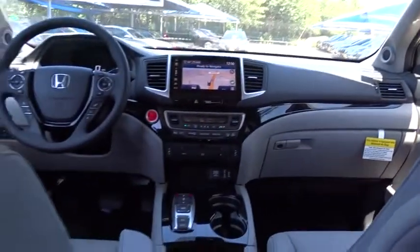Backup camera, anti-lock braking system, all-wheel drive, keyless entry, lane departure warning, steering wheel audio controls, leather wrapped steering wheel, Bluetooth.